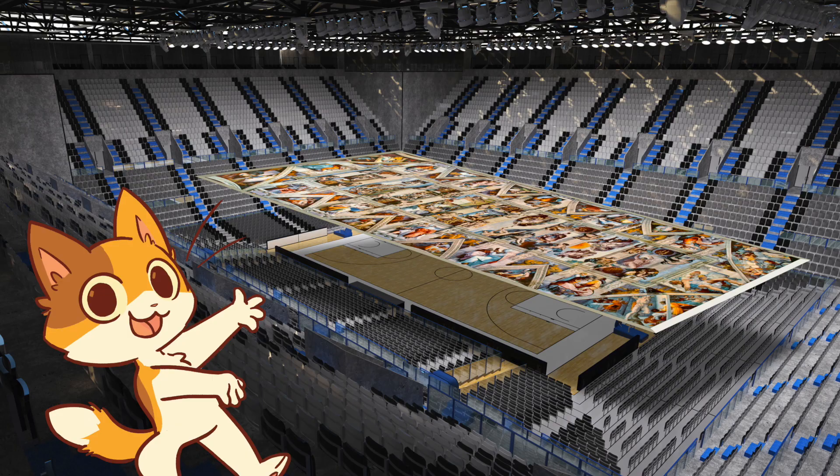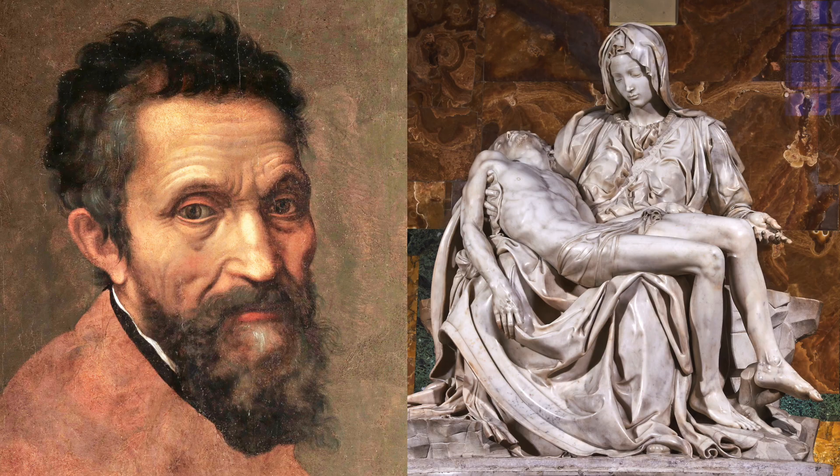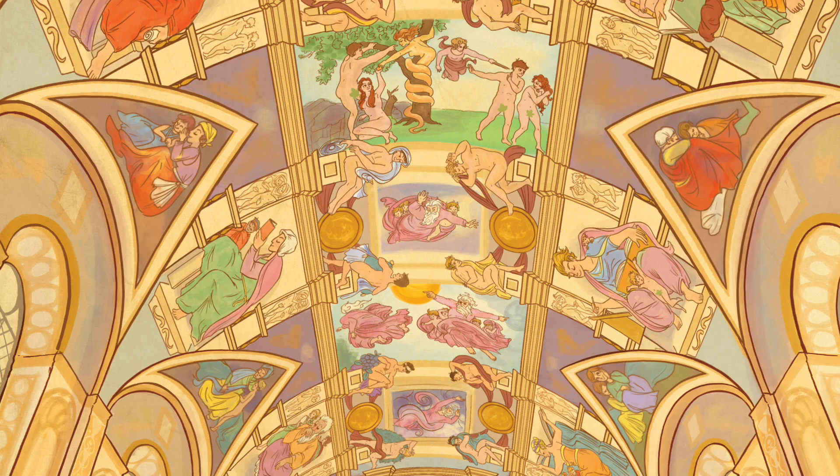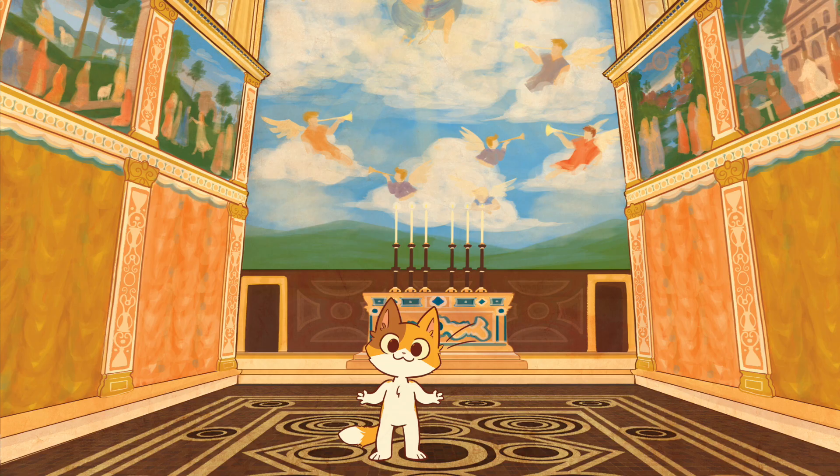It is huge! It's bigger than a basketball court, and it was hand-painted by the famous Italian artist Michelangelo. It took four whole years to paint the ceiling. That's a long time to paint.